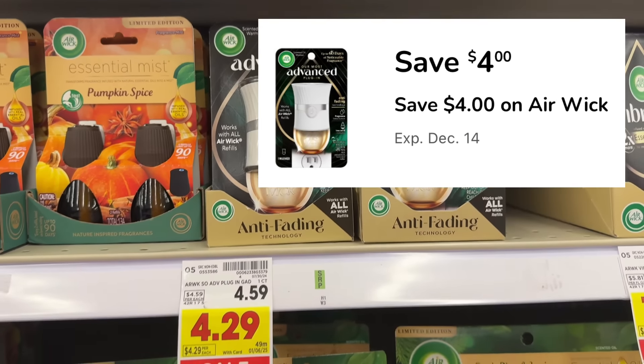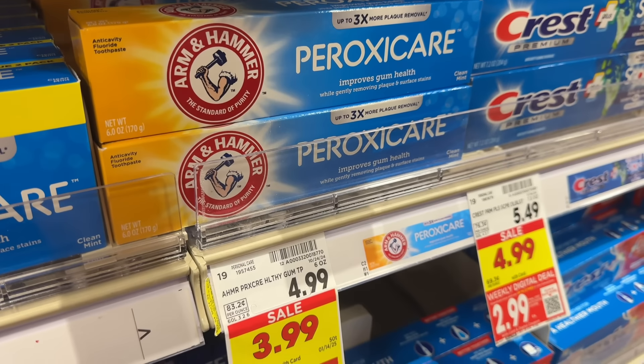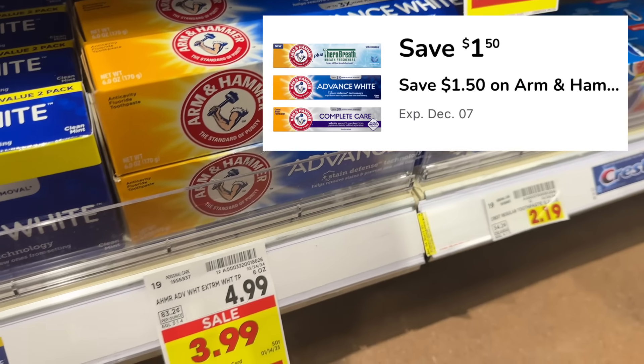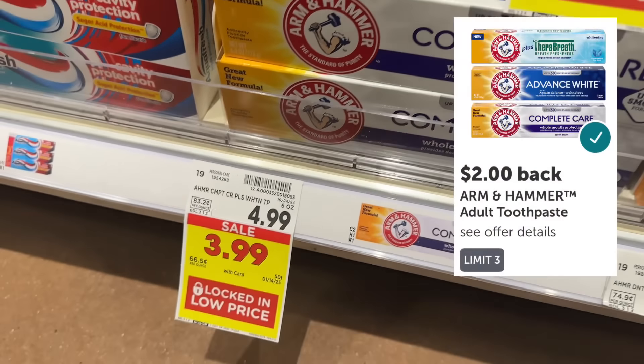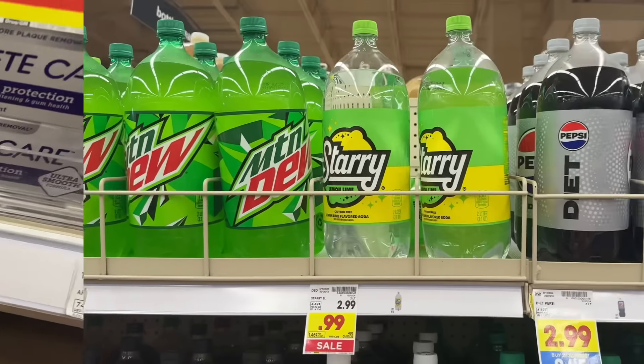The Air Wick advanced oil warmer is on sale for $4.29, and in the Kroger app there's a $4 off digital coupon, making one just $0.29. Arm & Hammer toothpaste is on sale for $3.99, and in the Kroger app there's a $1.50 off digital coupon leaving you to pay $2.49 out of pocket. Then submit to ibotta for $2 back, making your final net total $0.49.